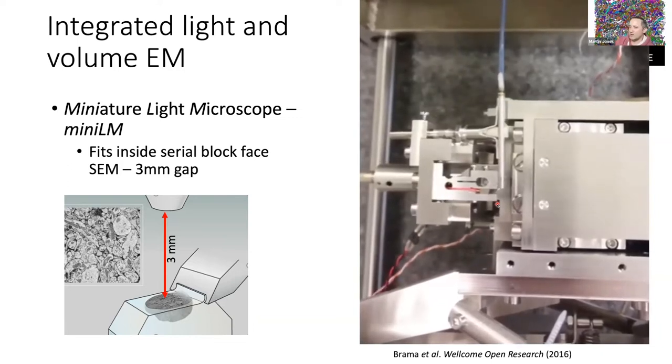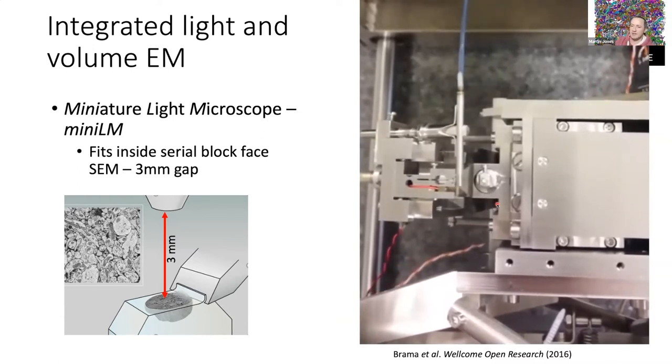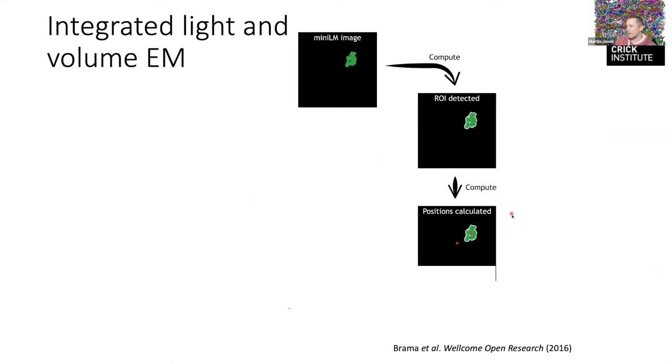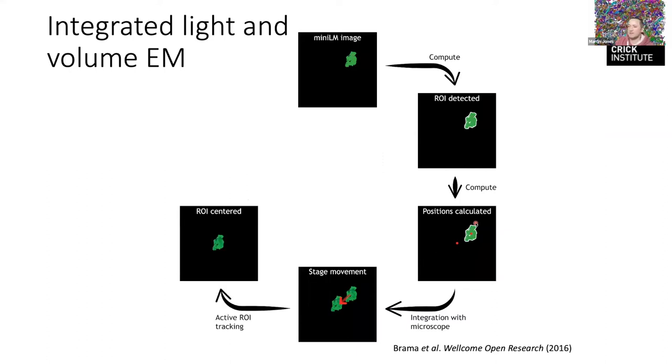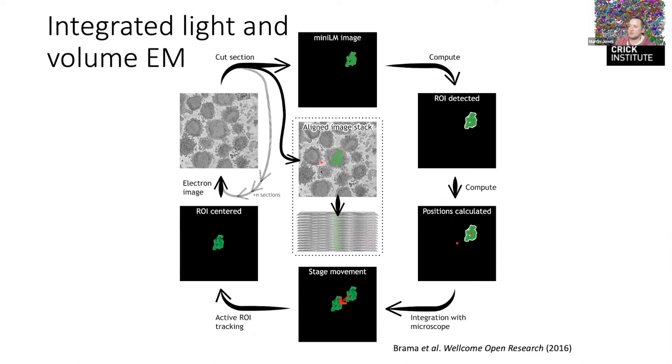The bit we've added is a tiny lens with a turning mirror that moves with the knife. We take an electron image, then come across and cut a tiny bit off the surface, then move the light microscope in, take a fluorescence image of the surface, take an EM image, and repeat. Rather than imaging the whole area every time in EM, we can identify the functionally interesting thing, compute where that object of interest is relative to the center of our field of view, move the stage so the object of interest is centered, and then take the electron image — only acquiring the data we need.